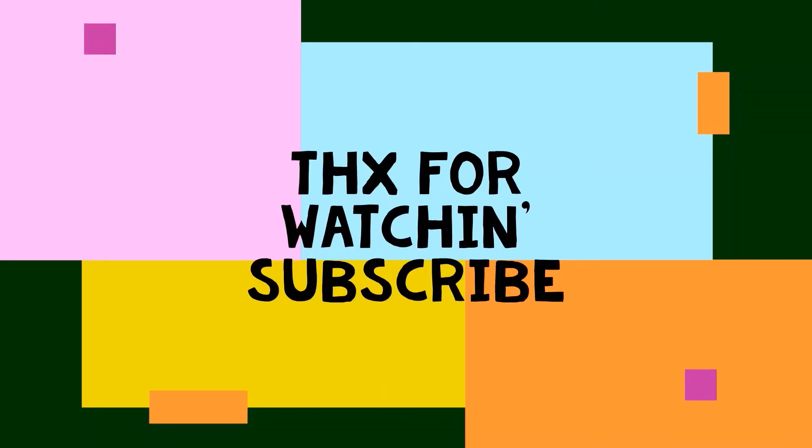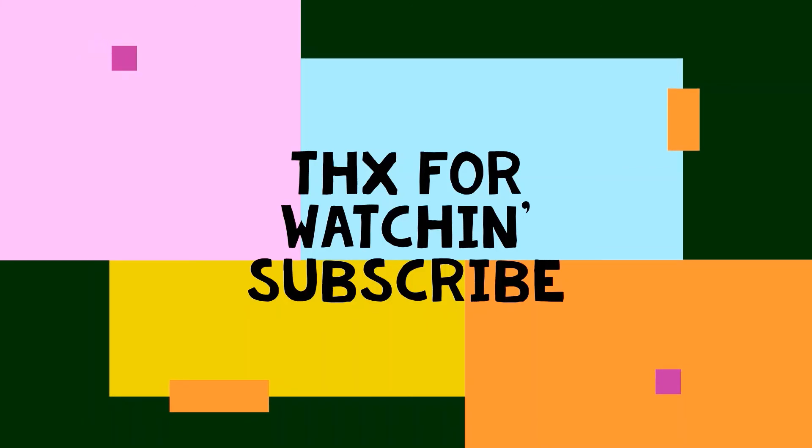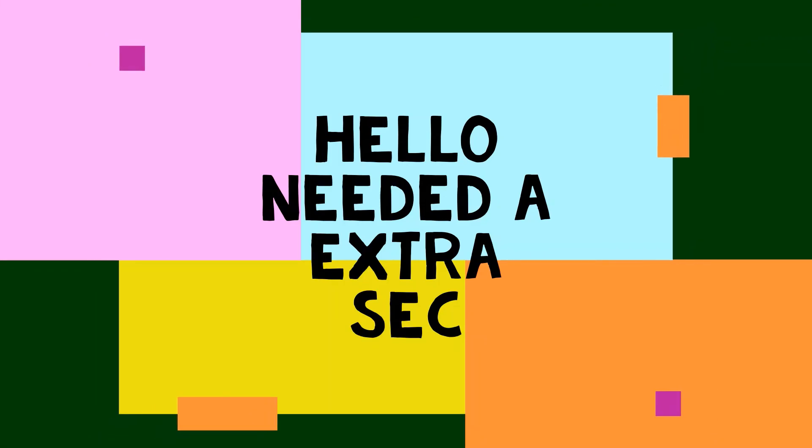Anyway guys, that's the video. I hope you liked it — if you did, give me a like, subscribe, and hit the bell to get notified. Comment below if you're going to go here. Sorry it was so short, I just didn't record that long. See y'all!